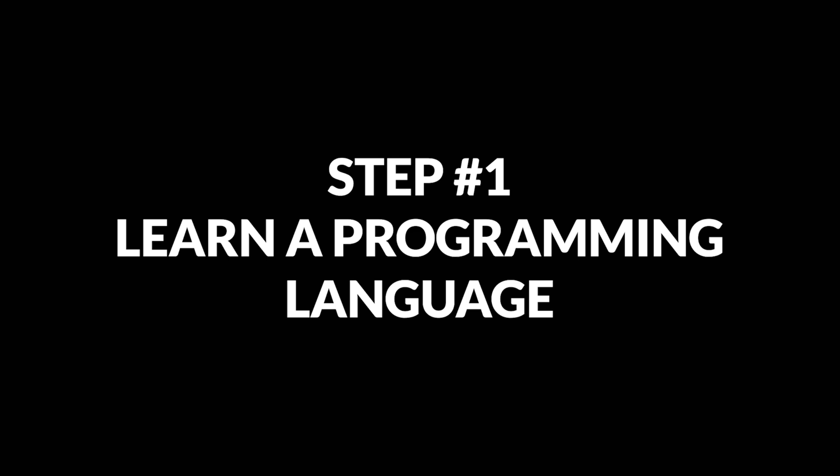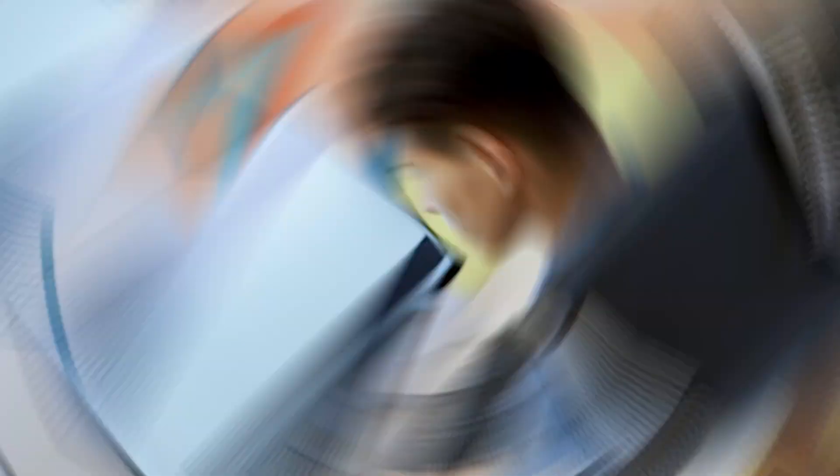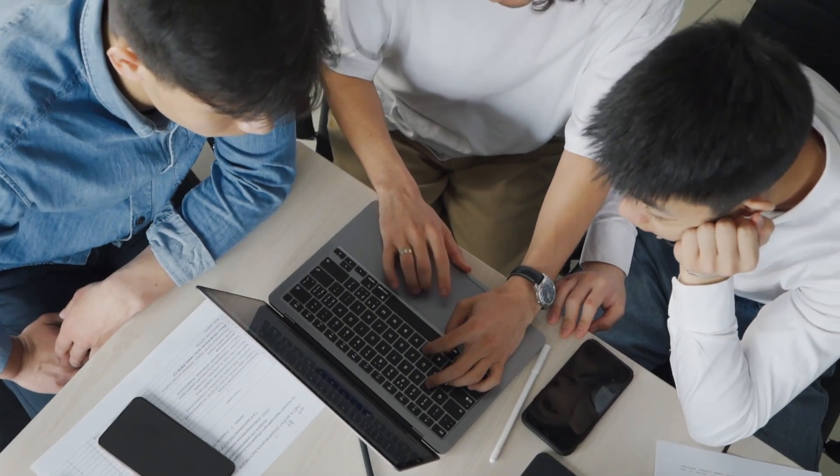Step number one: learn a programming language. Before getting into web development, you need to understand a little bit of the basics of programming. You will need to know and understand the syntax of a language — variables, if-else statements, loops, functions, and so on. But most importantly, you are going to have to develop your problem-solving skills, which is going to be your greatest asset as a developer. We're not going to be learning any random language, but the language that runs the web, which is JavaScript.